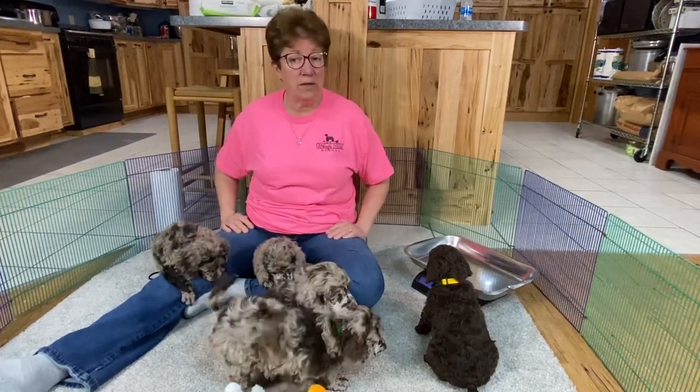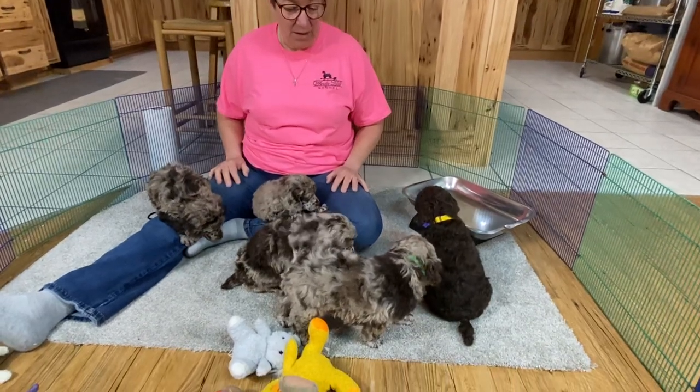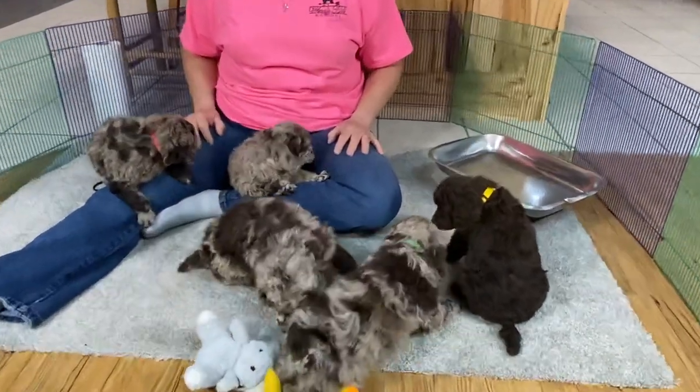Good morning. Welcome down to Windy Hill Kennel. So this is the 30th today, and we are creeping into April super quick.